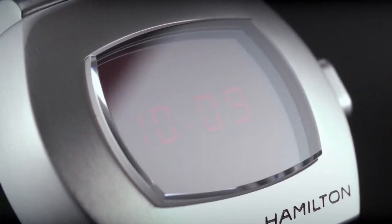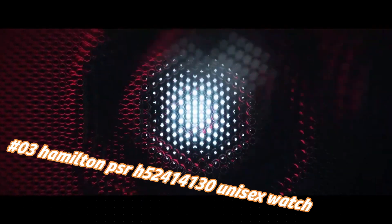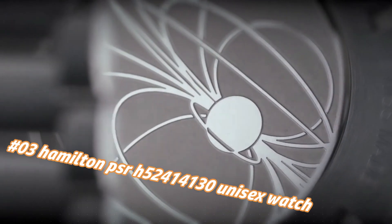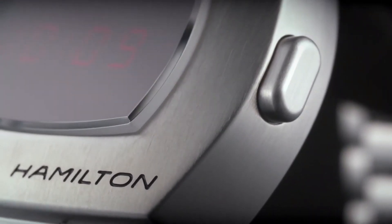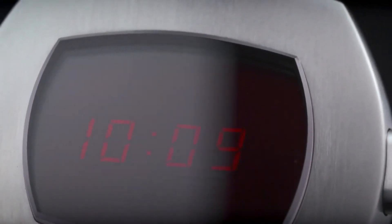Number 3: Hamilton PSR H52414130 unisex watch. Current price in US dollars is $795, but this will vary with time. The watch itself is fantastic — gorgeous dial. Black digital dial, silver-tone stainless steel case with a silver-tone stainless steel band, quartz movement.